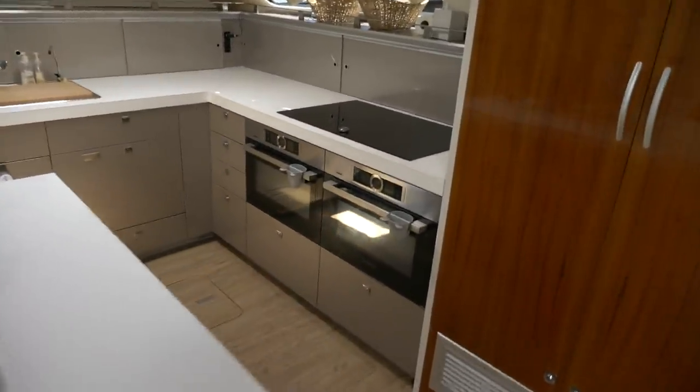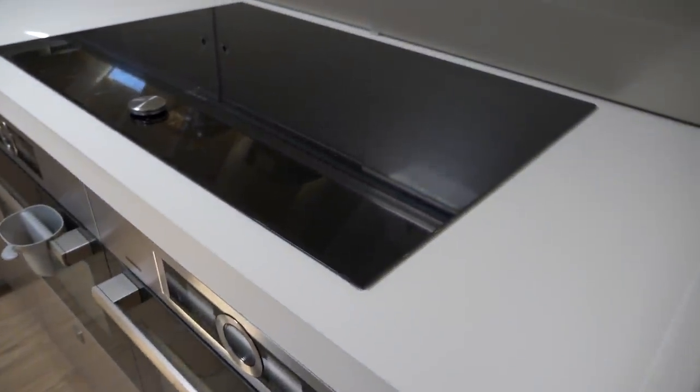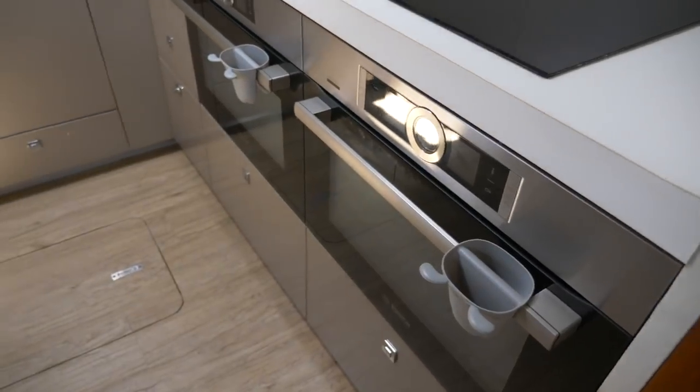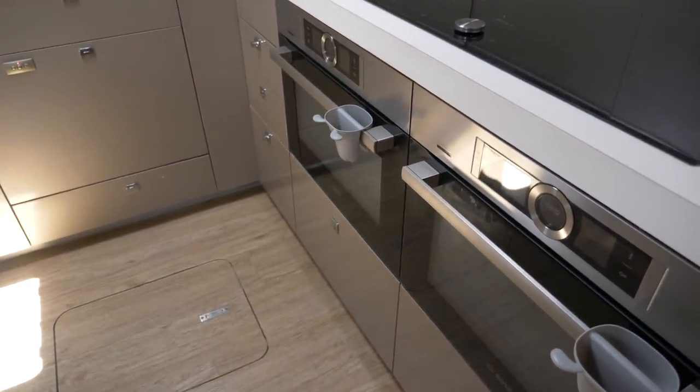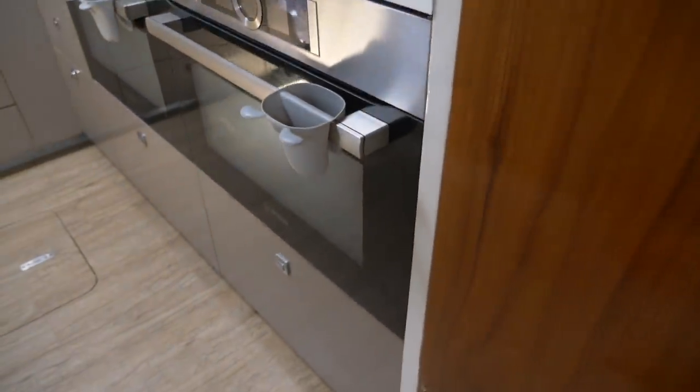This is an induction stove. How do the ovens work with these things? They work pretty well — those are just normal ovens. Microwave, combination grill, steamers — they've got everything in them. They're pretty cool and they work pretty well.